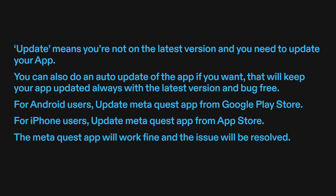For Android users, update the MetaQuest app from the Google Play Store. For iPhone users, update the MetaQuest app from the App Store. The MetaQuest app will work fine and the issue will be resolved.